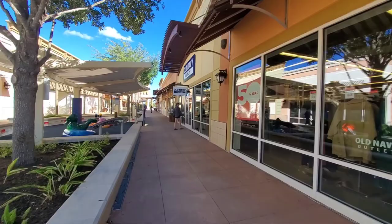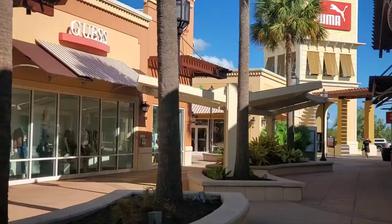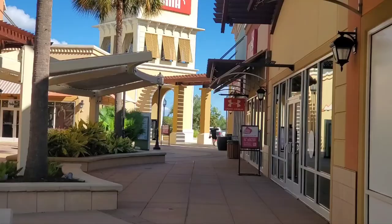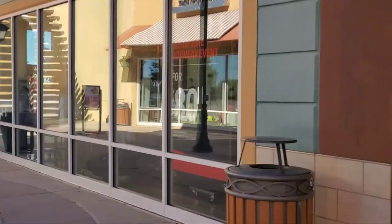That's Old Navy. Down there is Under Armour. This is Guess. There is Under Armour.